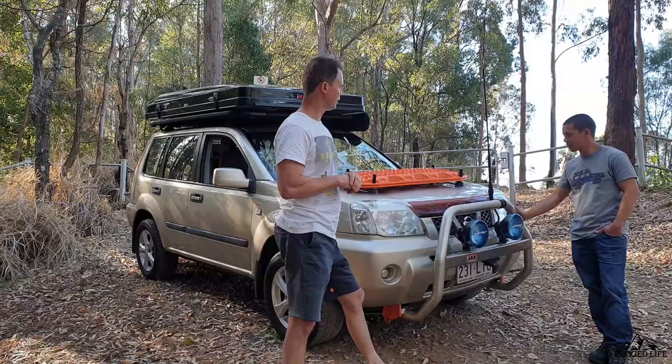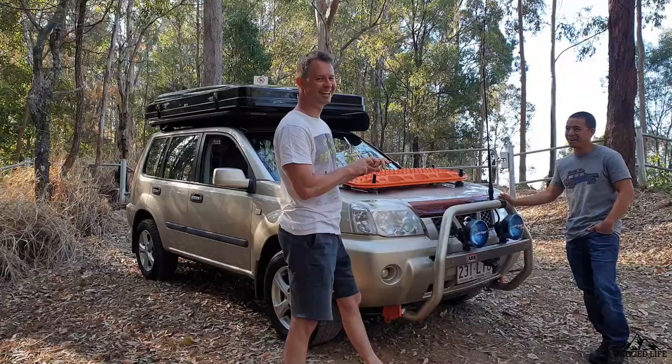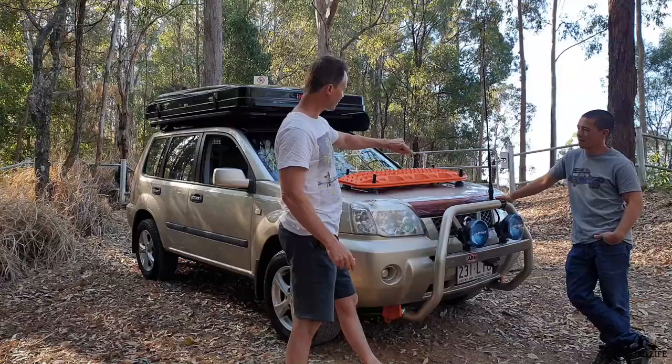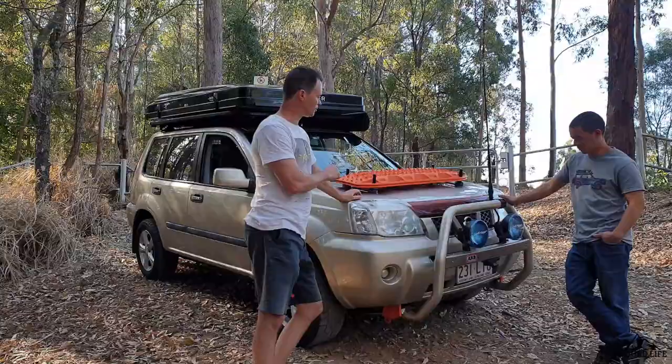Did you go through the firewall on the right hand side? Yes, there's a grommet there that's actually packed at the moment. I've put some silicone in there and made sure there's no rubbing. When I did the audio system, I ran my amp wiring and there's also a subwoofer inside, so I used up the firewall on that side.